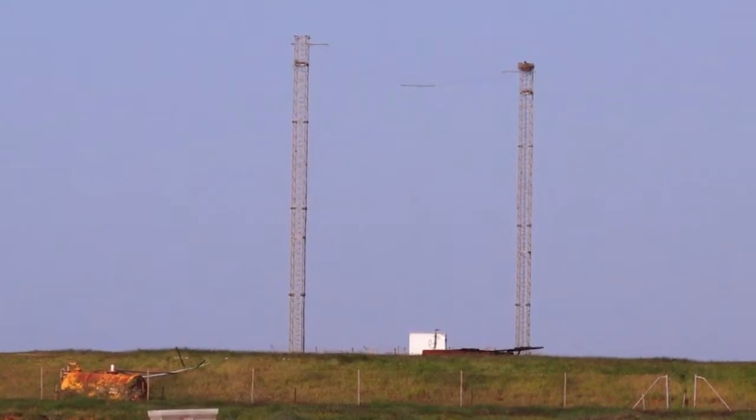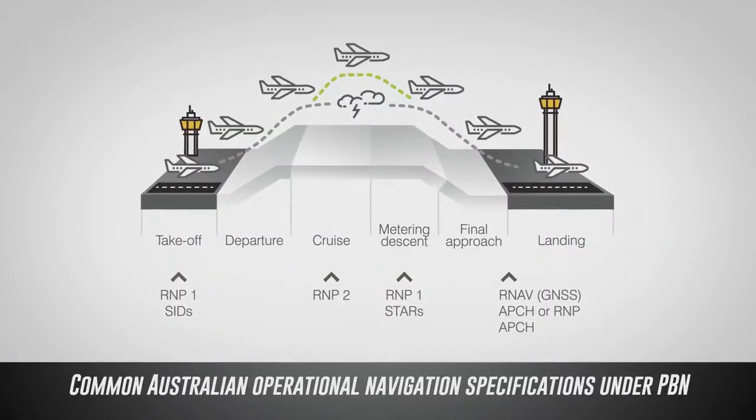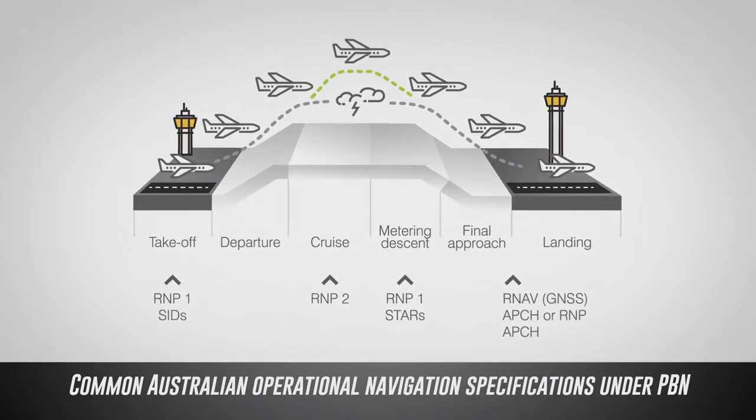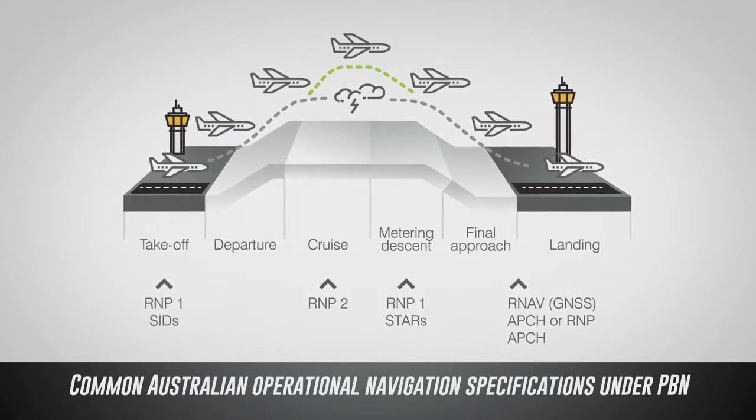Air navigation in continental airspace is transitioning from conventional ground-based radio navigation aids to performance-based navigation. In Australia, the PBN implementation is based on GNSS and is also being used in oceanic regions.